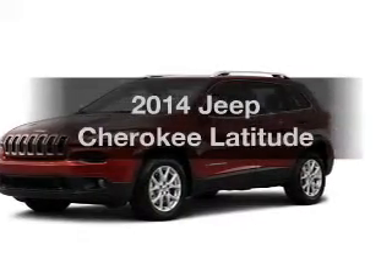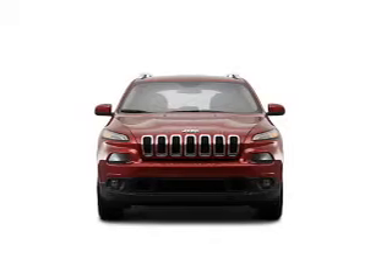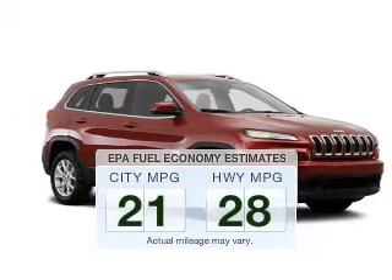Presenting the 2014 Jeep Cherokee. If you're looking for a first-rate auto, this one could be yours today. Low emissions and the good fuel economy offered in this vehicle are important to you and the environment.